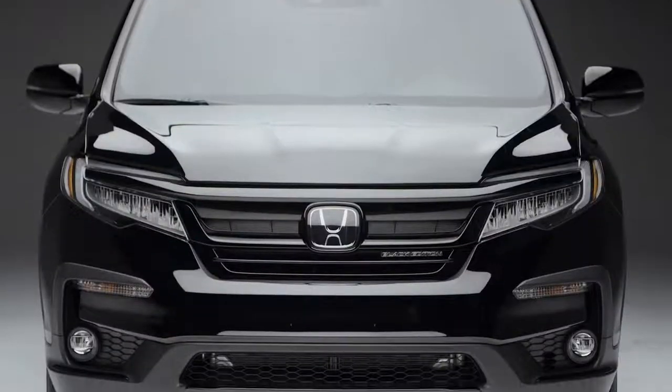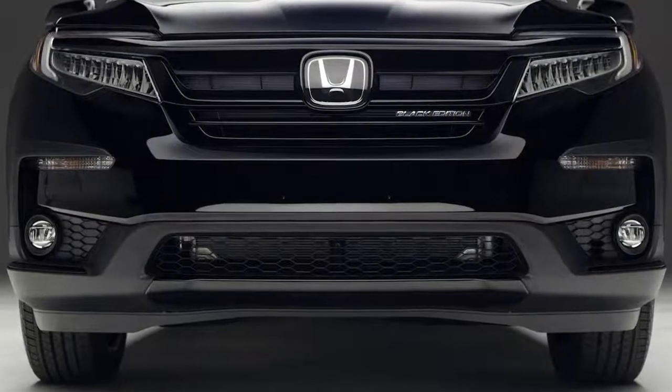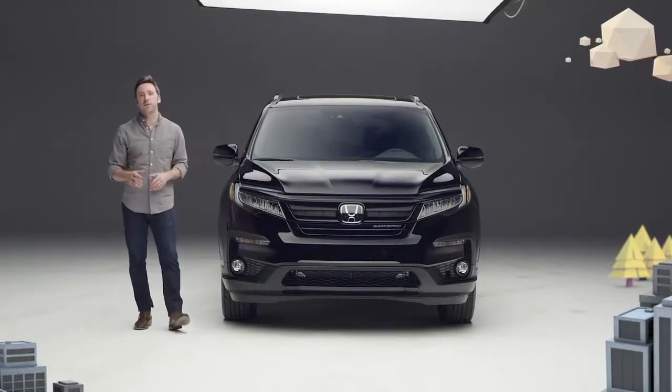Up front, there's a gloss black grille, black headlight trim, and gloss black accents down below the bumper, replacing the chrome bits found on other Pilot trims.